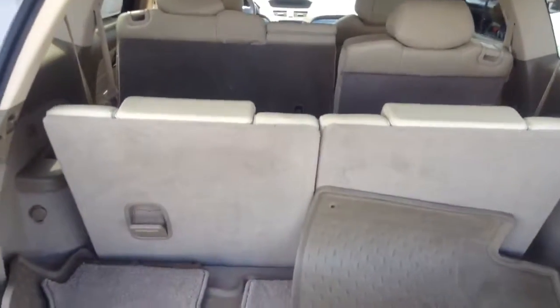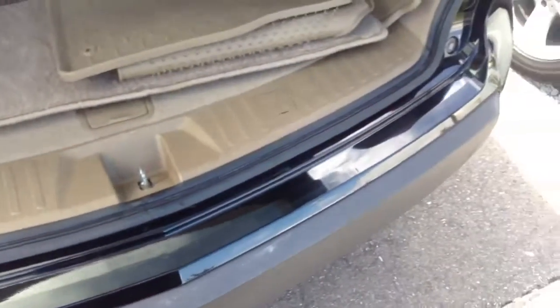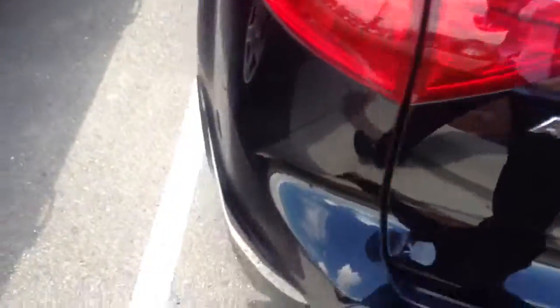It does have the third row. The interior is really in good shape — you don't see any of the real scratches on the bumper that you'll sometimes get when people drag things in and out of the car. It does have all the mats with it.